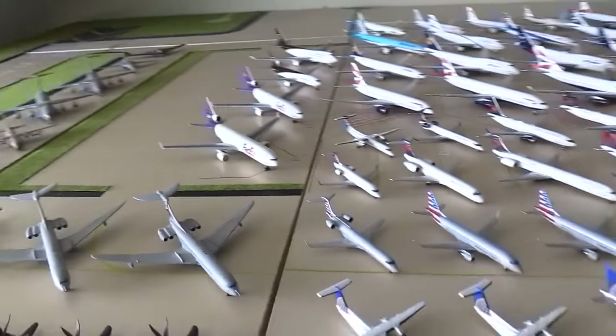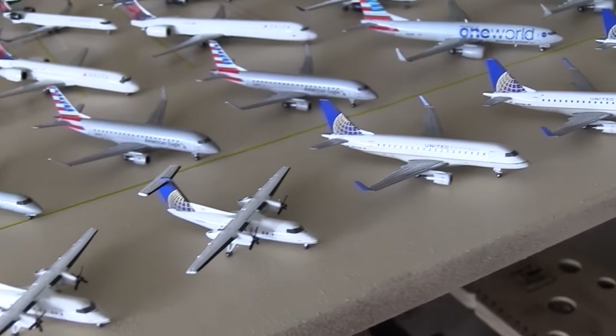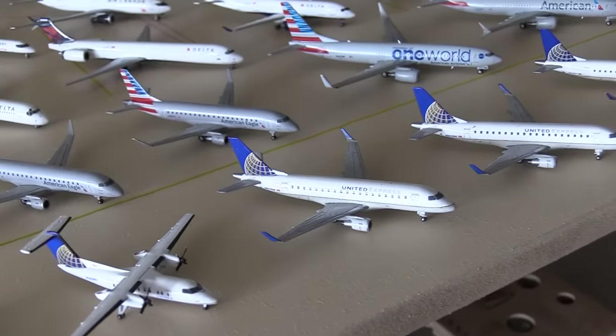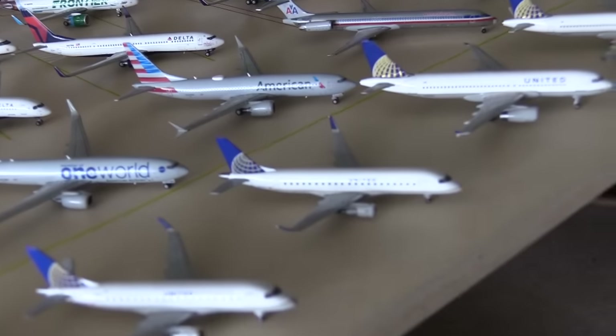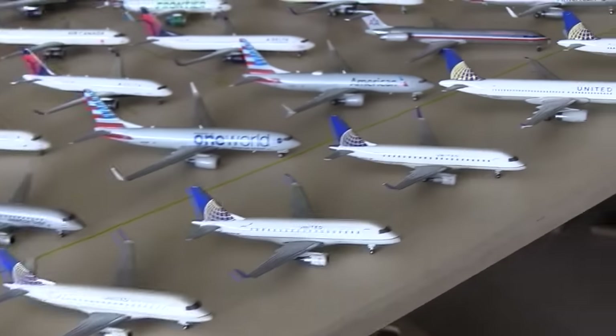There's a lot of planes to get through, so I'll just get started. United Express Q200, another United Express Q200, United Express ERJ-170, United Express ERJ-170, ERJ-175. That is my entire United Express fleet.